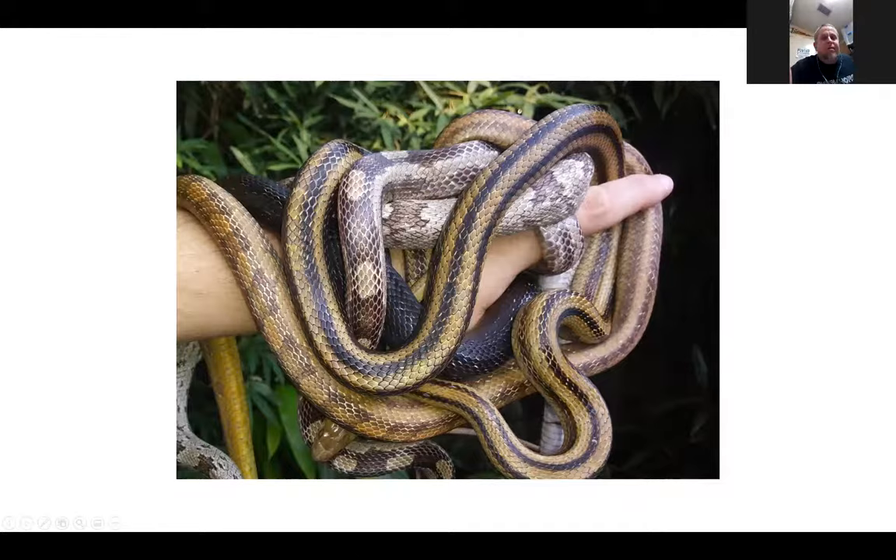Thanks for having me back. Last time I spoke about rat snakes as part of the taxonomy most common at the time along the east coast, and that has since changed earlier this year — and I'm sure we'll see more changes coming. The first picture I put up is one of my favorites, showing a bunch of my snakes from what used to be the obsoleta complex, ranging from the Appalachian Mountains down to the Keys.